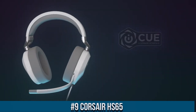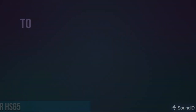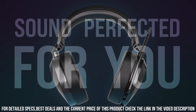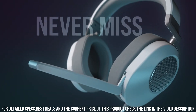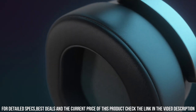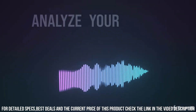Corsair HS65 — the perfect headset for gamers seeking exceptional audio quality and comfort. Equipped with custom-tuned 50mm neodymium audio drivers, the HS65 delivers immersive sound with rich, detailed audio reproduction. The detachable noise-canceling microphone ensures clear communication with your teammates, while the on-ear controls provide easy access to volume adjustments and microphone muting. The lightweight and durable construction, combined with plush memory foam ear cups, ensures long-lasting comfort even during extended gaming sessions.